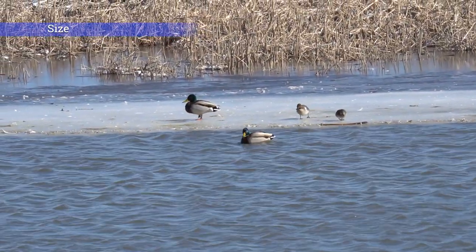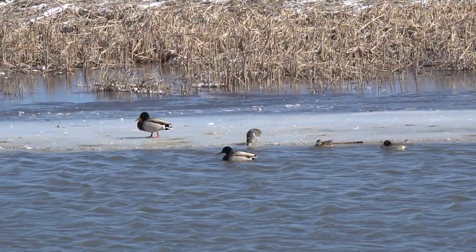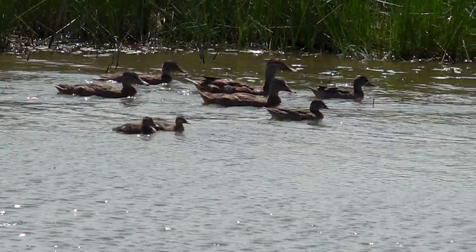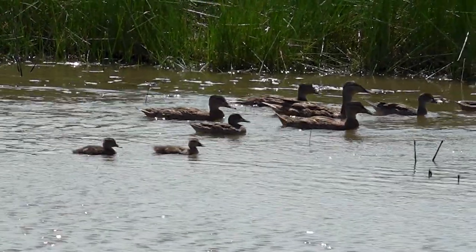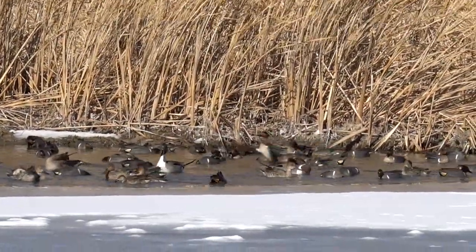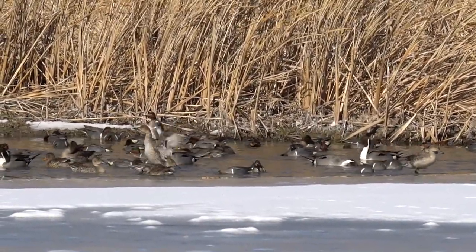The first characteristic is size. Teal are among the smallest species of ducks in North America, and you can use this to your advantage when comparing big flocks. You might have mallards, shovelers, wood ducks, or all kinds of other ducks mixed in during early teal season, and if you're seeing the smaller ones, more than likely those are teal. But do not rely on this solely, because if you don't have anything for scale, you may not be able to accurately identify them. It takes some time to develop that sense of scale, even for seasoned duck hunters.